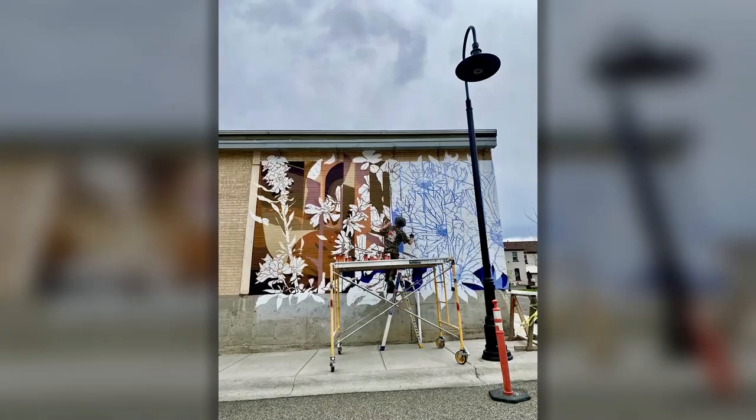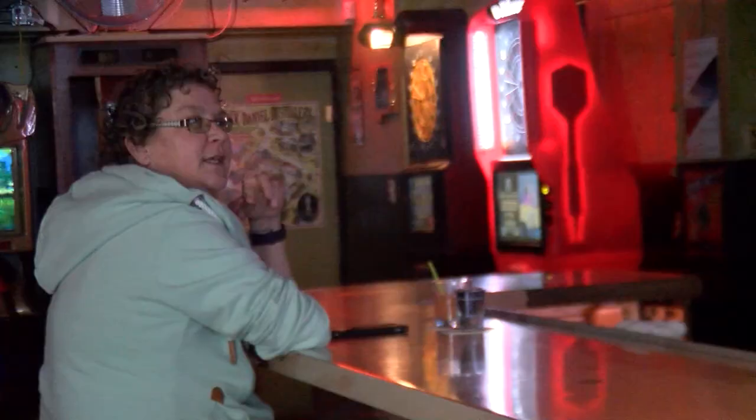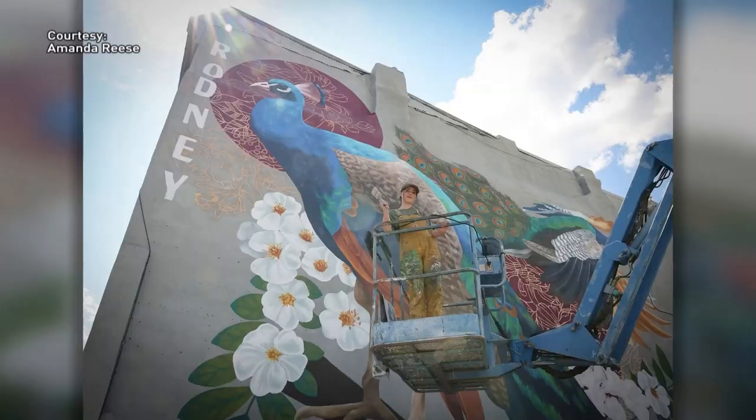Rough around the edges. Rich and poor. A glamorous film star. What more could an artist want? That's part of Rodney's charm — it's an uncut gem, and that's kind of the way we like it.